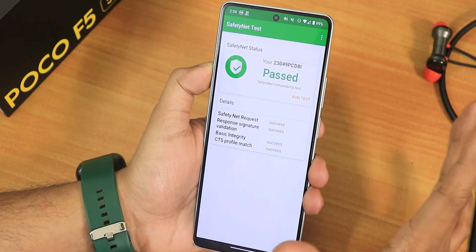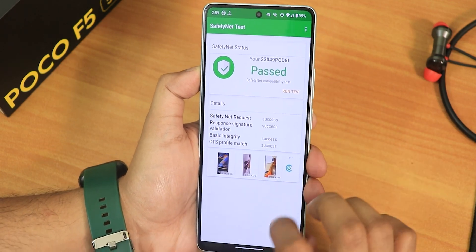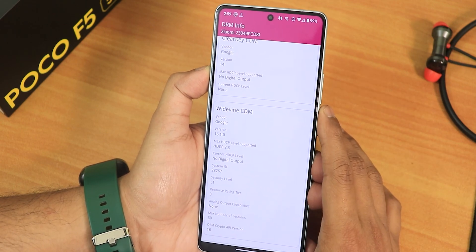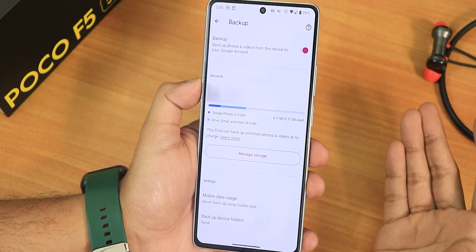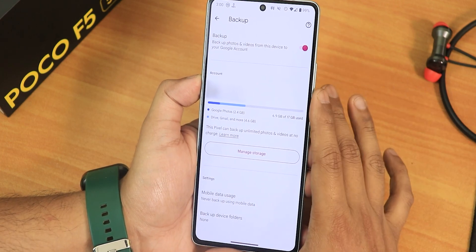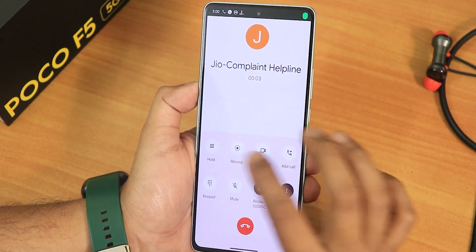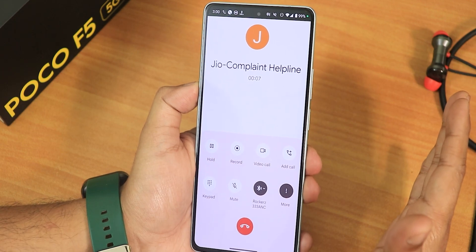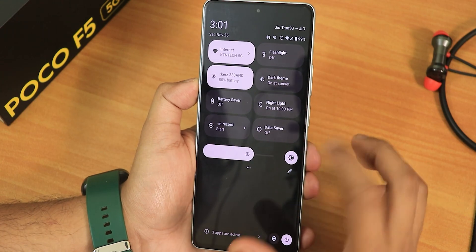On the positive side: SafetyNet passes out of the box so banking apps work fine. The DRM info shows as L1, meaning you can stream Netflix and Amazon Prime in HD. The IR blaster works perfectly fine. Google Photos has the Pixel unlimited backup feature. The stock dialer includes Google Dialer with call recording, and VoLTE calling and cellular video calling are all working fine.